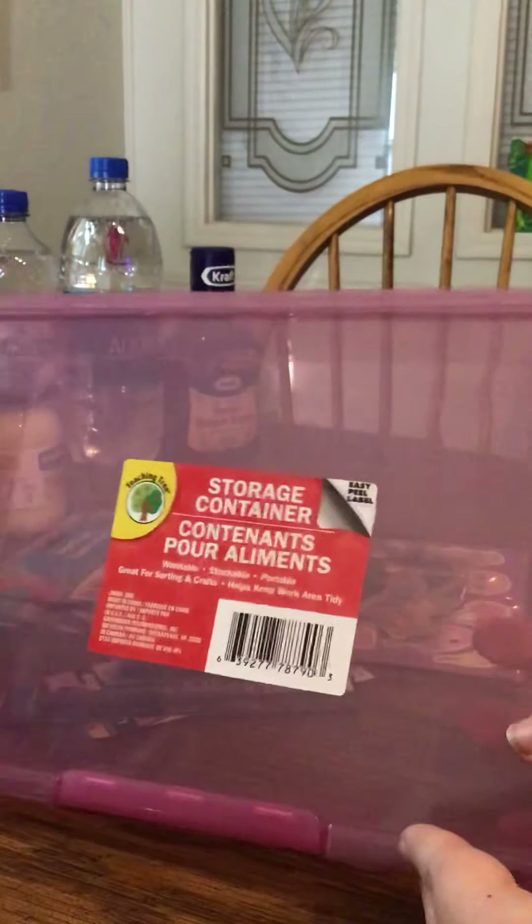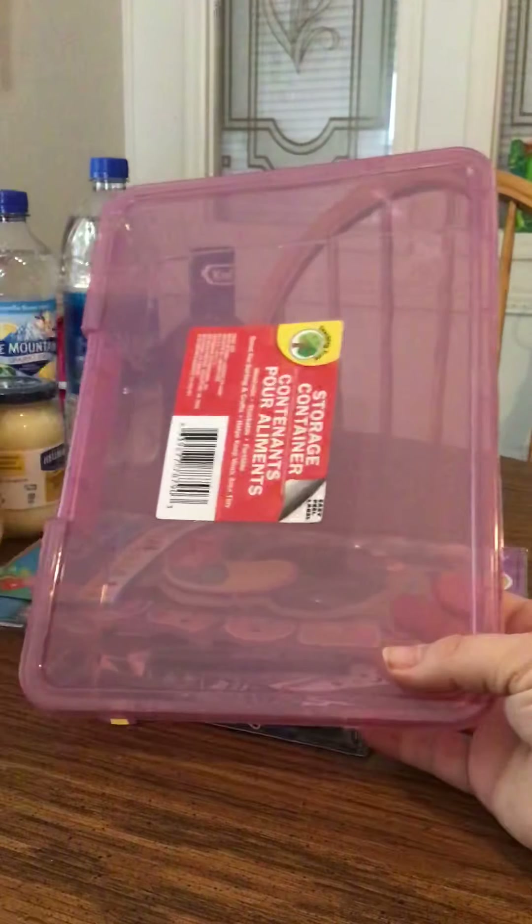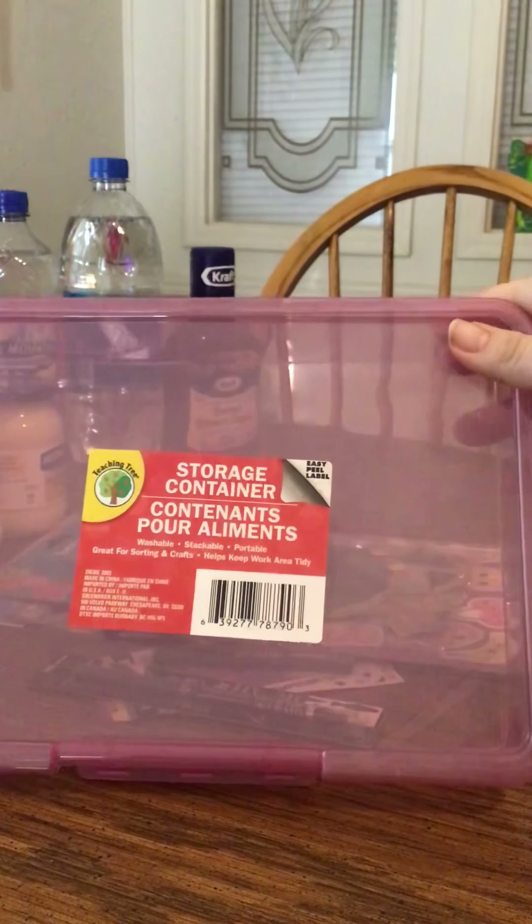Then I also found a whole bunch of these storage containers that I've seen a lot of people haul — they have the little unlocking lid. They had about four different colors, and I got the pinkish purple color.